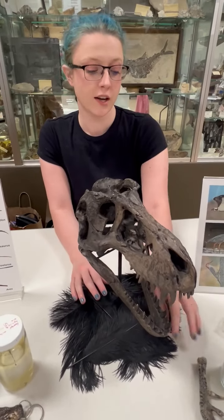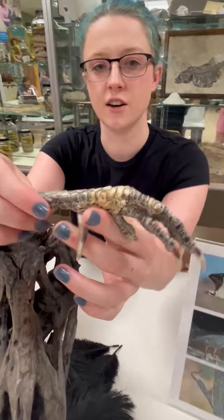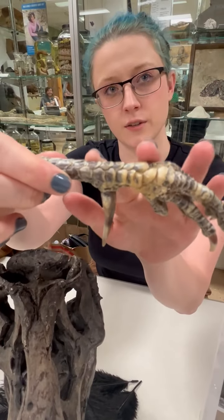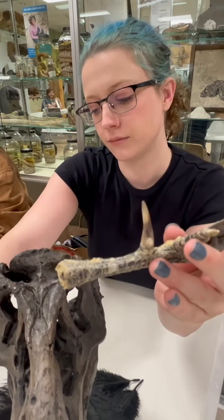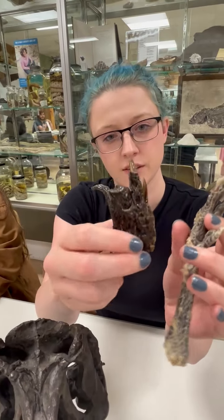Birds are actually reptiles. I'll prove it to you. If you look closer you can see on this chicken foot scales and claws — same as on this alligator foot: scales and claws.